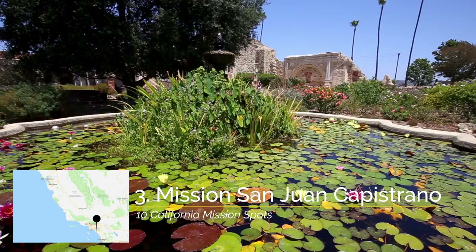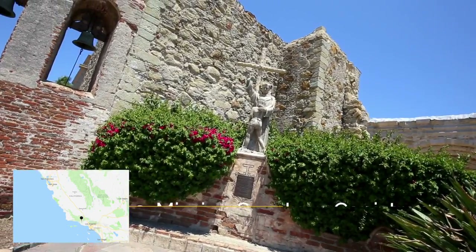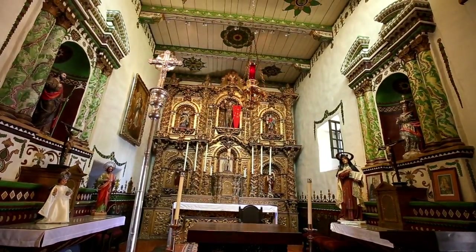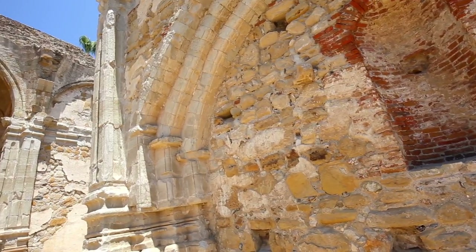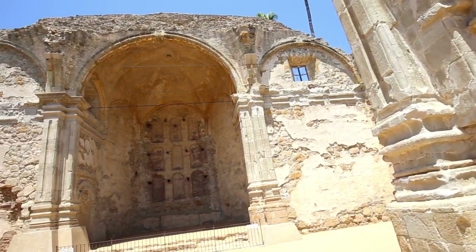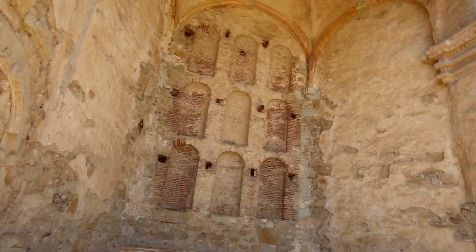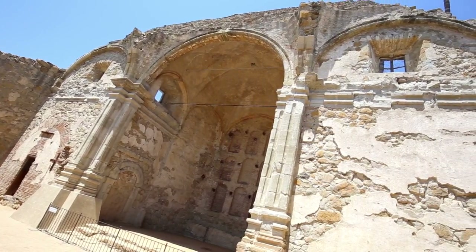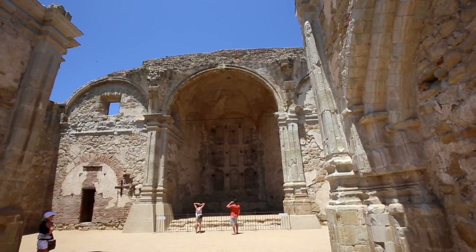Recommendation number three is Mission San Juan Capistrano. Pretty much everything at this mission could be on the list, from the ornate chapel and the courtyards to the swallows that come stay at this mission each year. But my favorite part is the old walls from the great stone church. These walls made up the original chapel from the late 1700s and while they're ruins now, it's still pretty amazing to walk around and see them, as you don't see things from the 1700s very often in California.